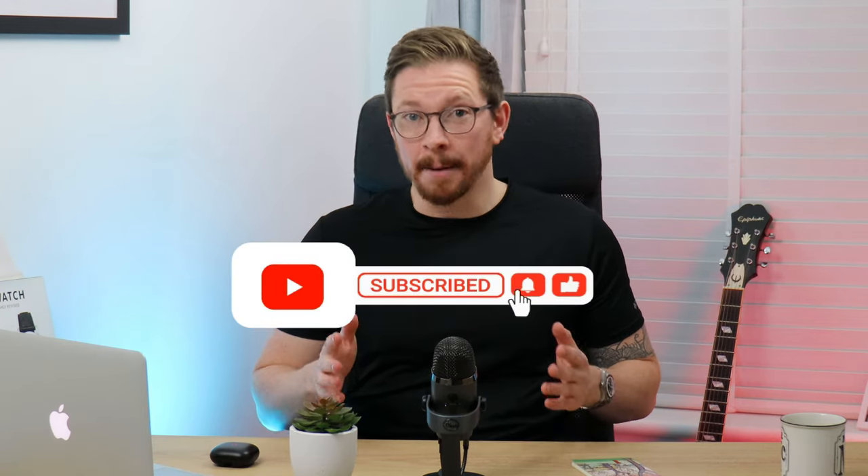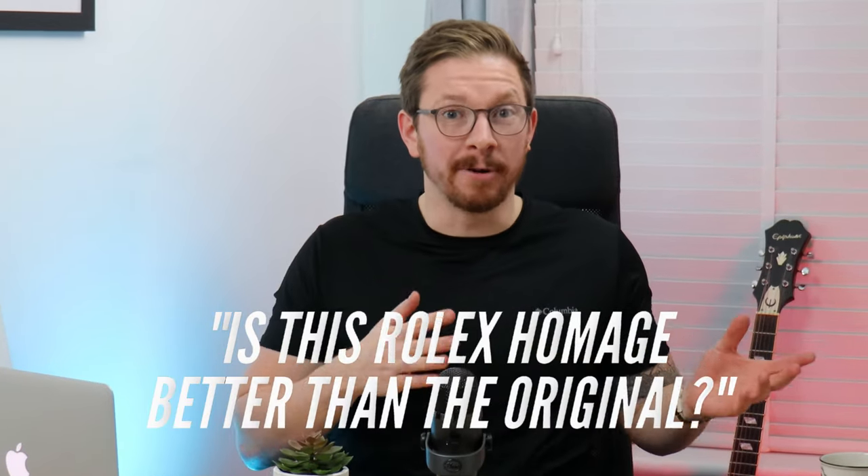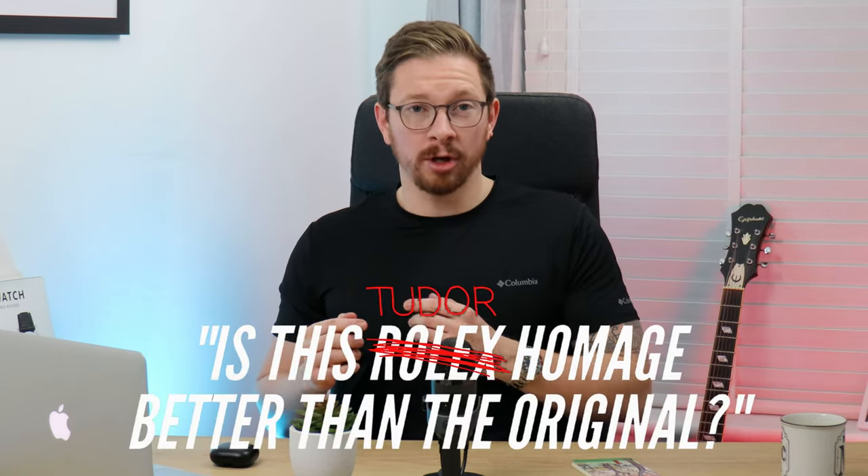Hi everyone, welcome back to the channel — please subscribe for more videos. Today I'm trying something a little bit new. I'm sick of all these YouTube videos posing the same questions, like 'is this Rolex homage better than the original?' Today I'm posing a slightly different question: is this Tudor homage better than its more original — than Rolex?